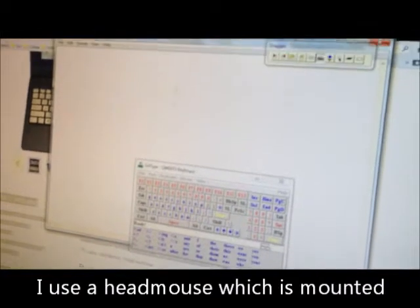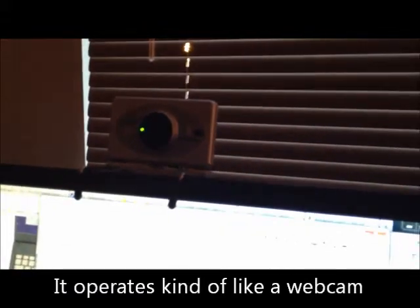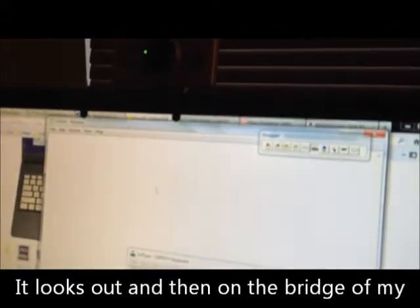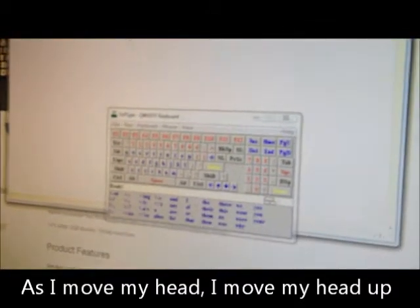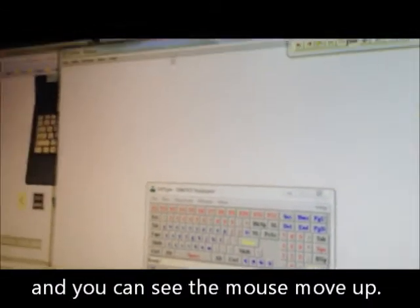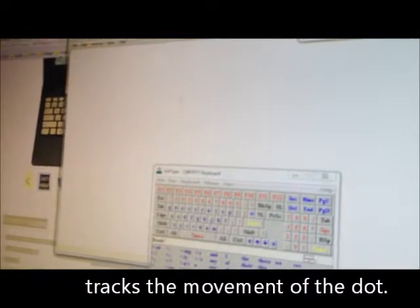I use a head mouse which is mounted just on the back of the computer screen. It operates kind of like a webcam — it looks out, and then on the bridge of my glasses I have a reflective dot. So as I move my head, it tracks the movement of the dot. I move my head up, you can see the mouse move up; as I move my head down, the mouse moves down.